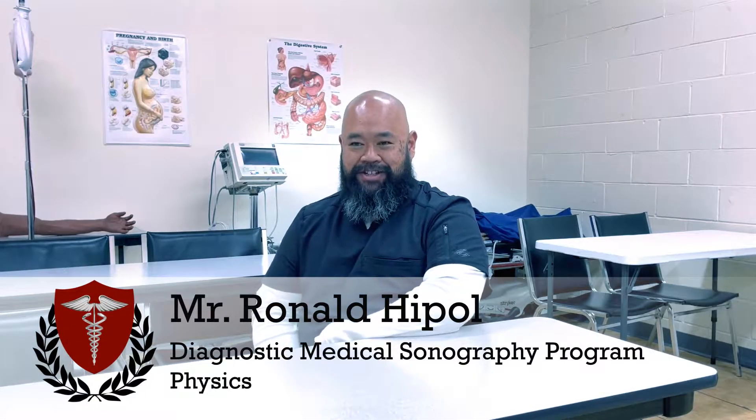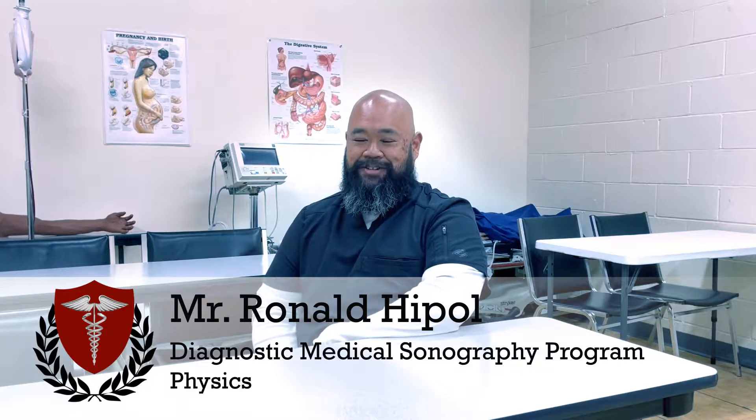Hi, my name is Ron Hippol and I am the anatomy and physiology instructor and also the physics instructor for Healthcare Career College.